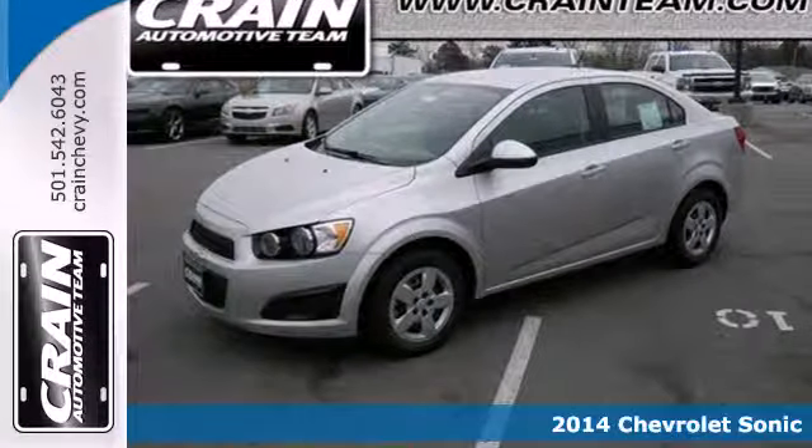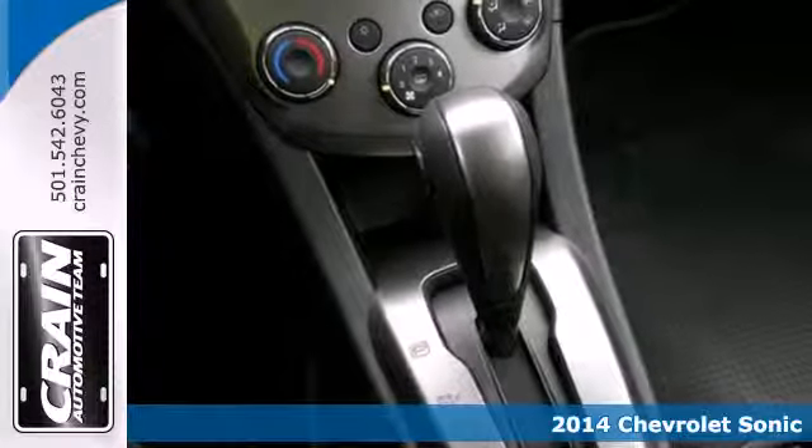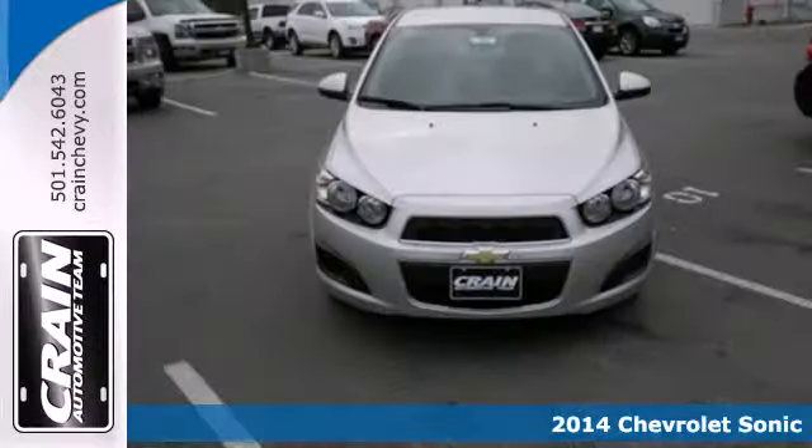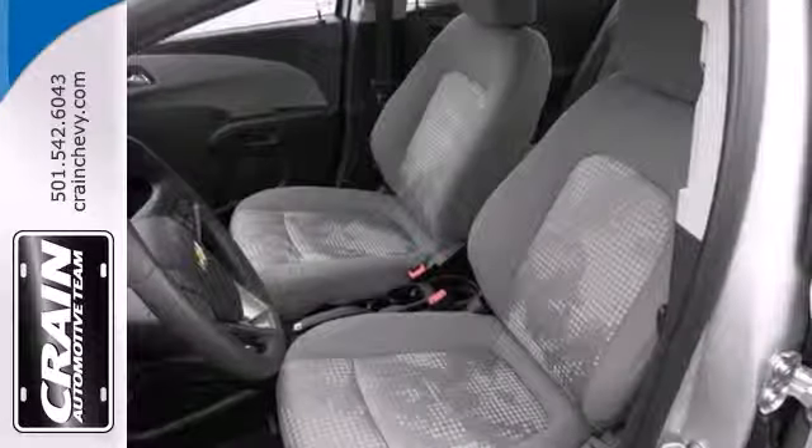Here's a 2014 Chevrolet Sonic. Zip around the city or cruise the countryside in this versatile Sonic. Everything you need is at your fingertips, from the remote keyless entry to the steering wheel mounted controls — this Sonic is designed with you in mind.